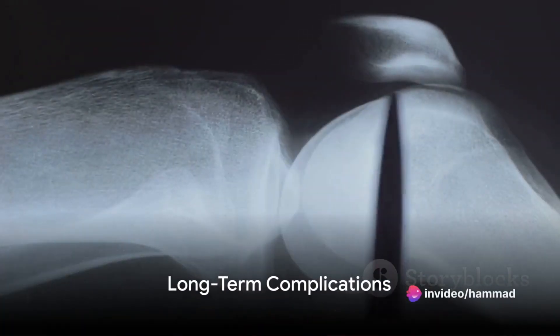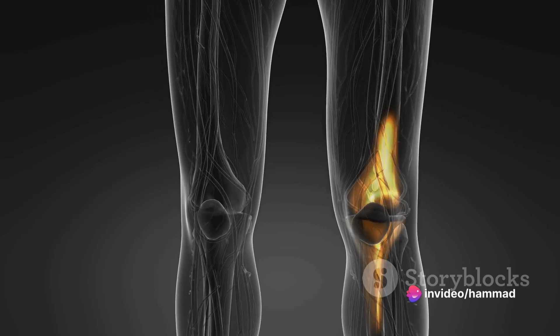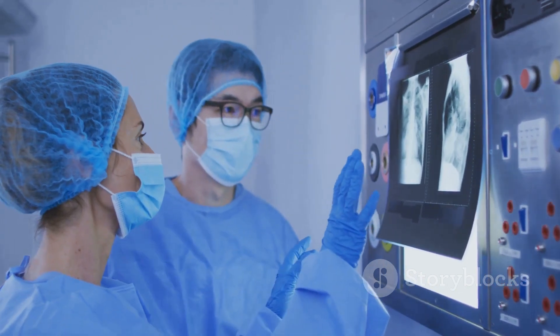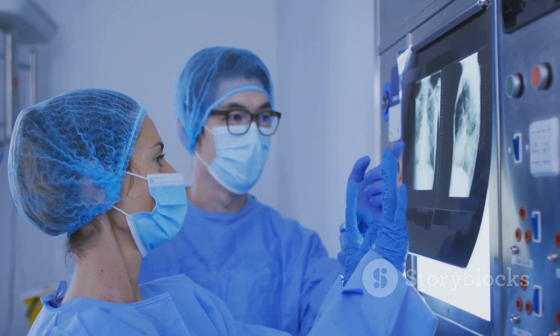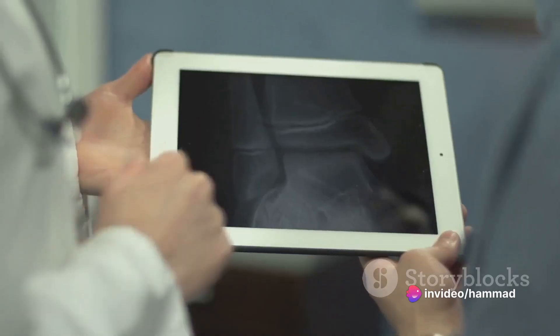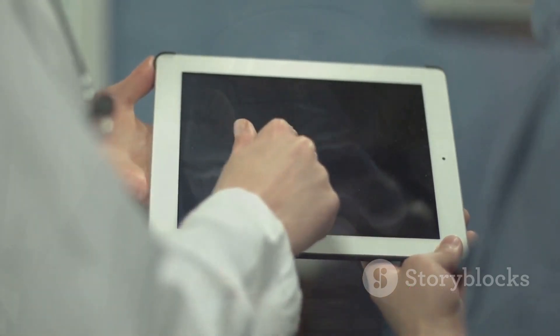Long-term complications can also occur. The artificial knee joint has a lifespan — it wears out over time, just like the original knee. When that happens, a second replacement or revision surgery may be needed. There's also the chance of developing persistent pain or stiffness in the replaced knee. In some cases, the new knee might not feel like a natural part of the body, causing discomfort or unease.